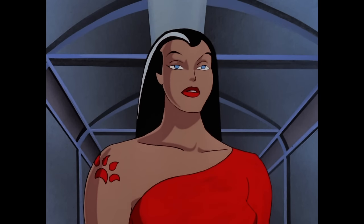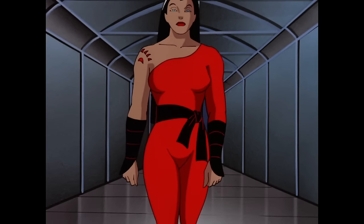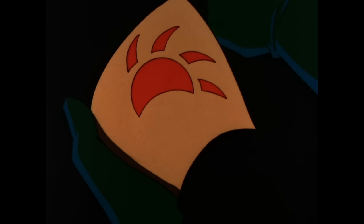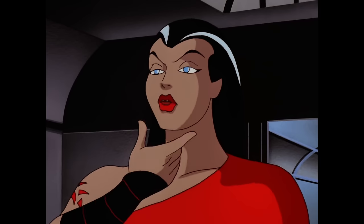Red Claw's design is fairly straightforward. She has long dark hair with a white streak in it and wears a red leotard with a black sash around her waist. The most interesting thing about her design is the tattoo in the form of a big cat's paw on her shoulder. This same tattoo can be found on her followers, indicating their dedication to her cause. I wouldn't get my employer's logo tattooed on me unless I felt a deep personal connection to the brand, so her followers must be incredibly loyal.